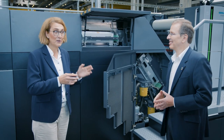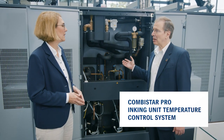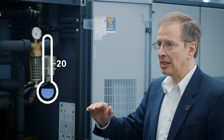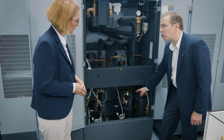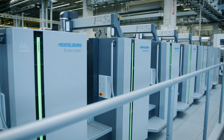The best energy is the energy we do not use. Exactly, Kerstin. And this applies also to our CombiStar Pro, our ink unit temperature control system. It uses outside cold air for so-called free cooling. That means below 20 degrees Celsius it is not even necessary to switch on the active cooling unit. Only above 20 degrees do our two scroll star compressors automatically switch on, and their speciality is they take only as much energy from the grid as is actually needed. A real energy saving system.